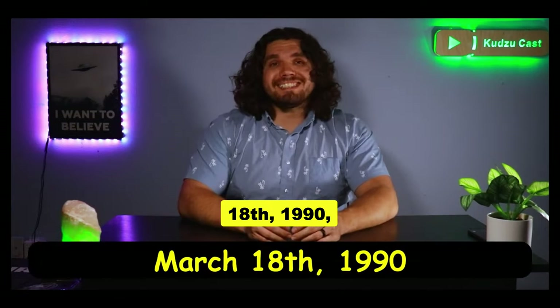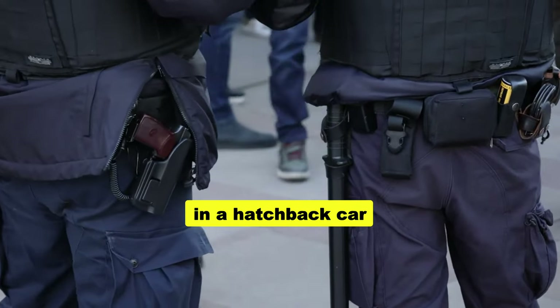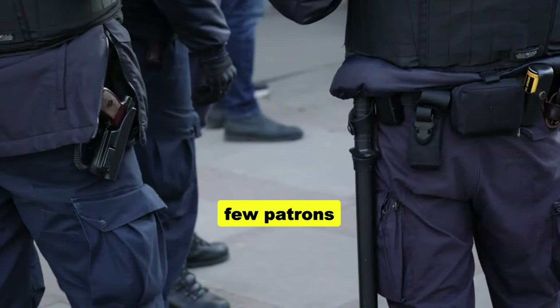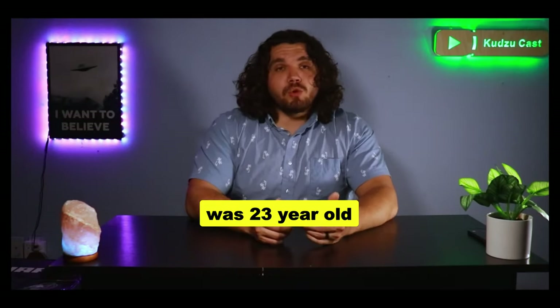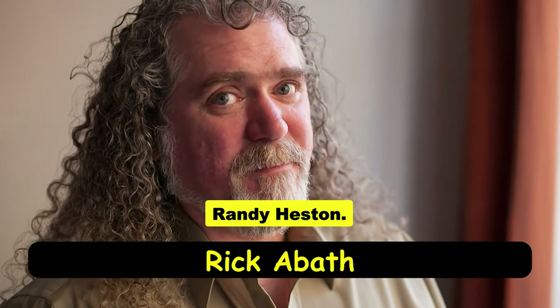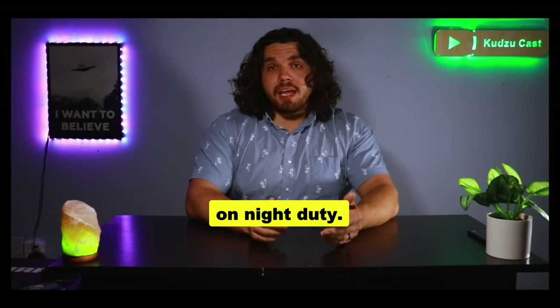On the early hours of March 18, 1990, two thieves dressed in police uniforms parked in a hatchback car near the entrance. It was St. Patrick's Day, and a few patrons who witnessed these thieves in the car just thought they were real cops. Inside the museum was 23-year-old Rick Abbott and 25-year-old Randy Heston. Abbott was a regular night guard, but this was Heston's first shift on night duty.